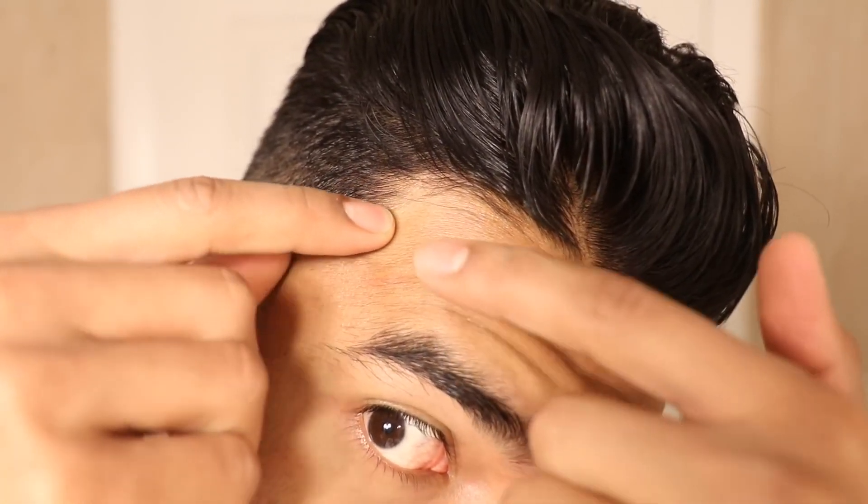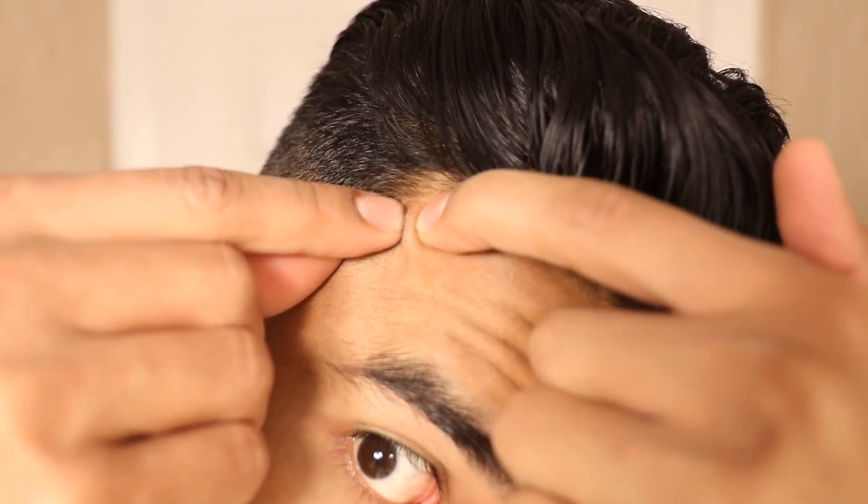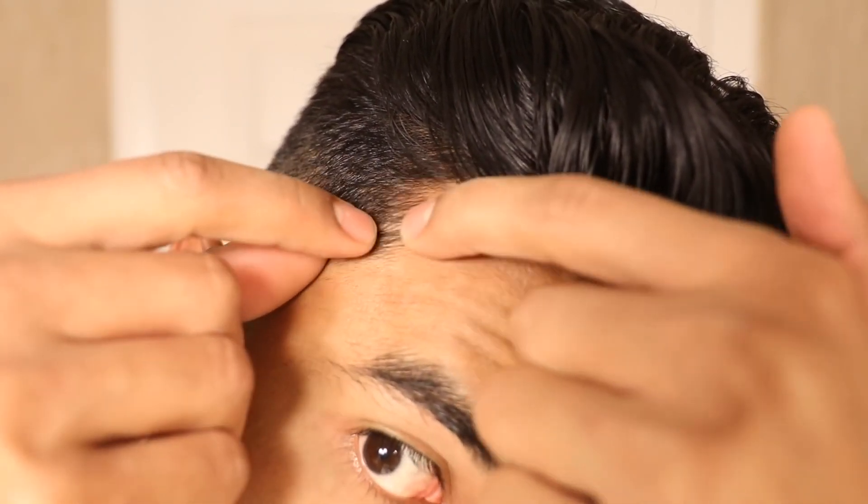Number seven is popping your zits with your dirty hands. Most of us have a habit or an urge to pop zits, but the problem is if you do it without washing your hands first — your hands are filled with bacteria, germs, and dirt — when you pop a zit that's an open wound. You could be potentially reinfecting that area and just making the matter worse.